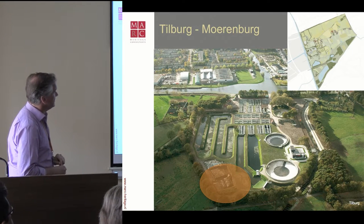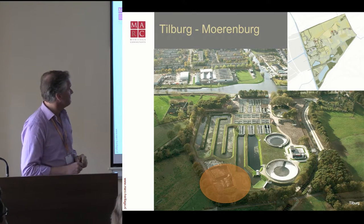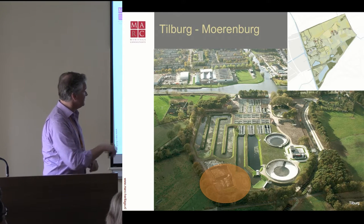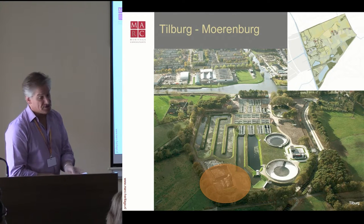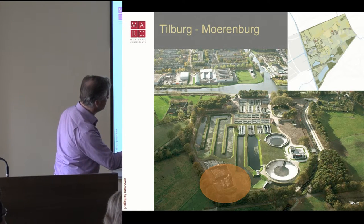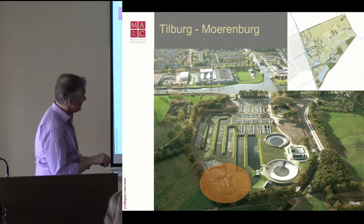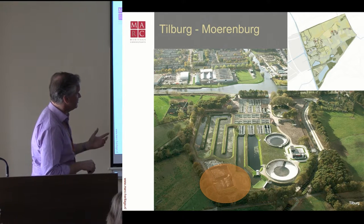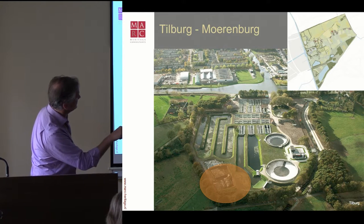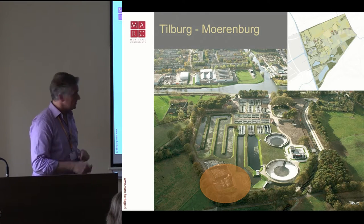The example I wanted to talk about is Moerenburg, a location in Tilburg — a city in the south of the Netherlands in the province of Noord-Brabant. East of the city, there is a water purification plant, and it is a scheduled monument. The concrete objects and buildings are all scheduled. The water organization wanted to reestablish, extend, and enlarge parts of it, and also create a newly reconstructed wetland. The municipality envisioned the location as a new gate to a recreational green area — the hinterland — for people living on that side of Tilburg.